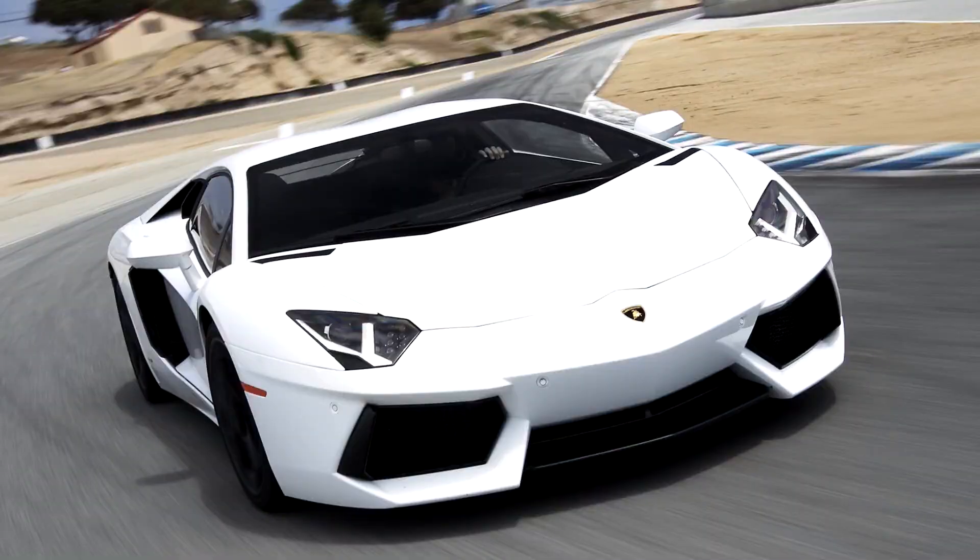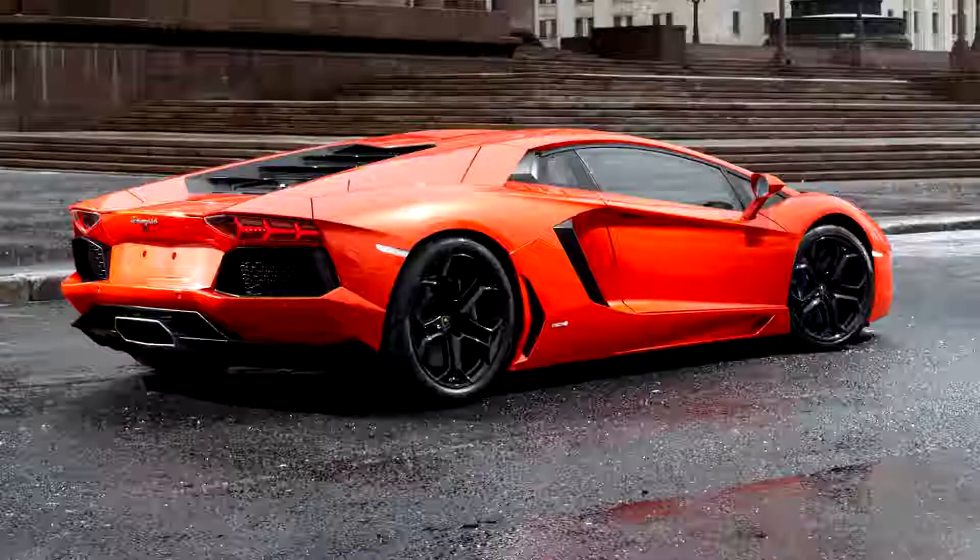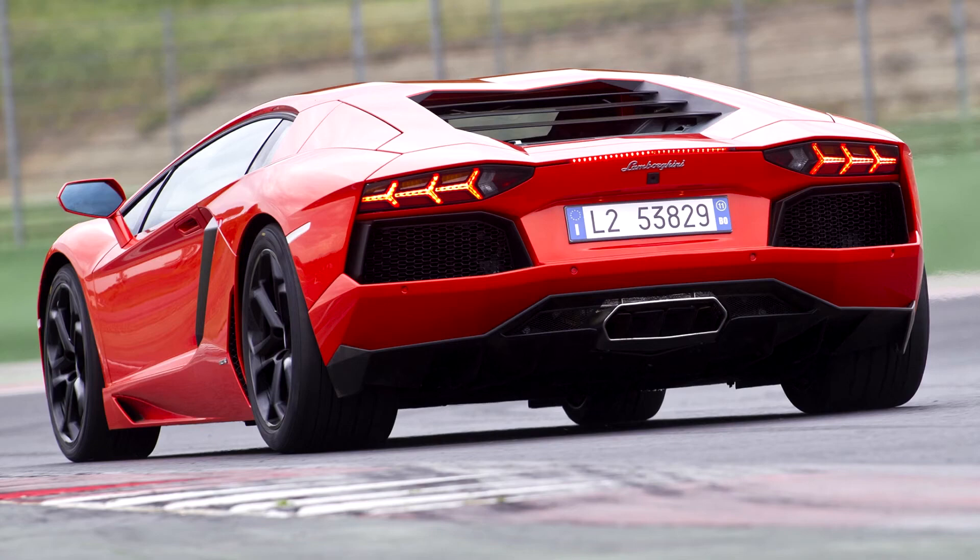The Lamborghini Aventador LP704 is the first iteration of the Aventador and was designed by Filippo Perini.